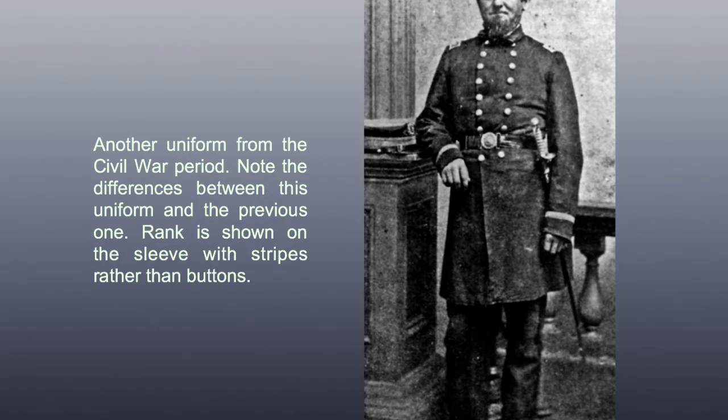Another uniform from the Civil War period. Note the differences between this uniform and the previous one — rank is shown on the sleeve with stripes rather than buttons.